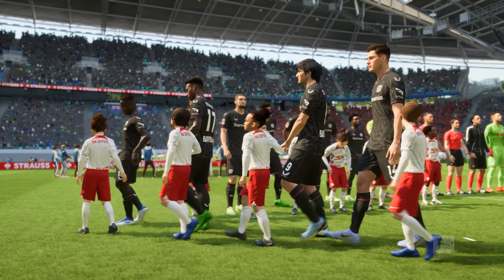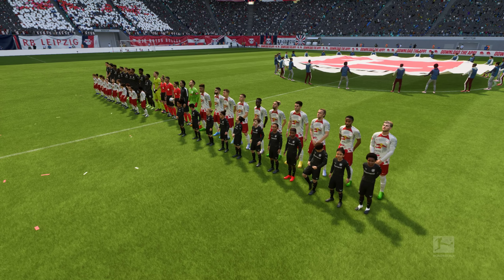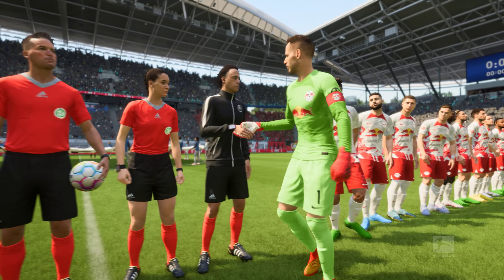Hello from the Red Bull Arena in Leipzig, just across the Elster Basin from the Plasch-Kotterweck training facility. I'm Derek Ray, and adjacent to me in the commentary box is Stuart Robson. We're very much looking forward to bringing you live action from the Bundesliga — it's RB Leipzig facing Bayer Leverkusen.